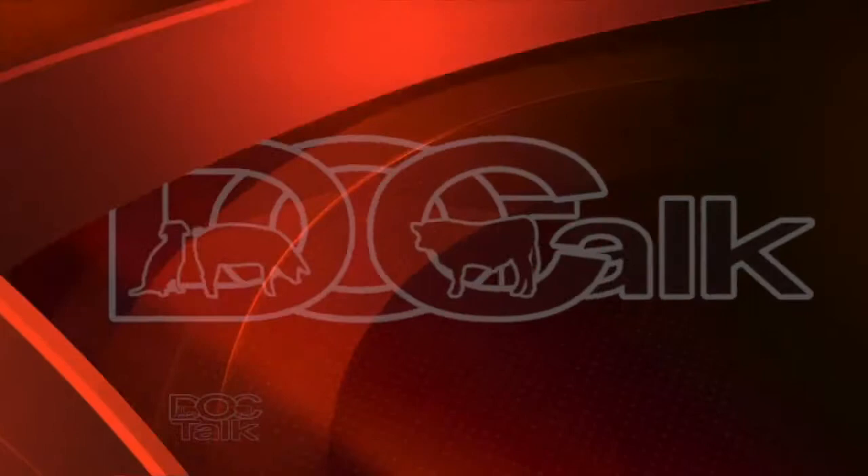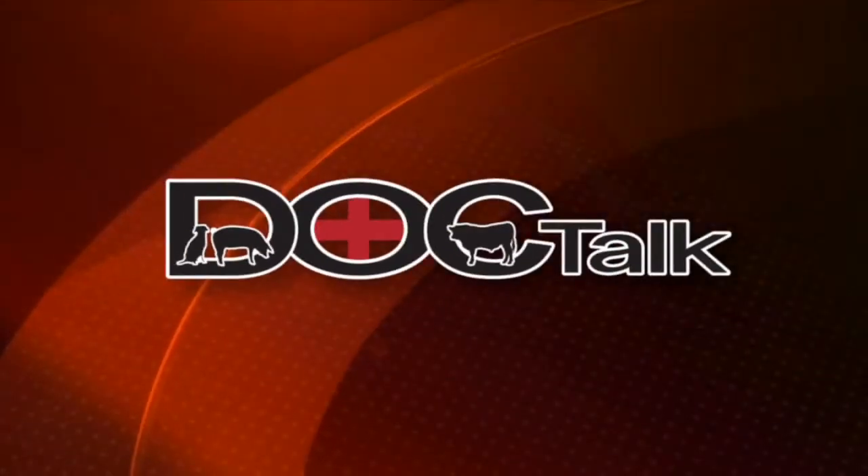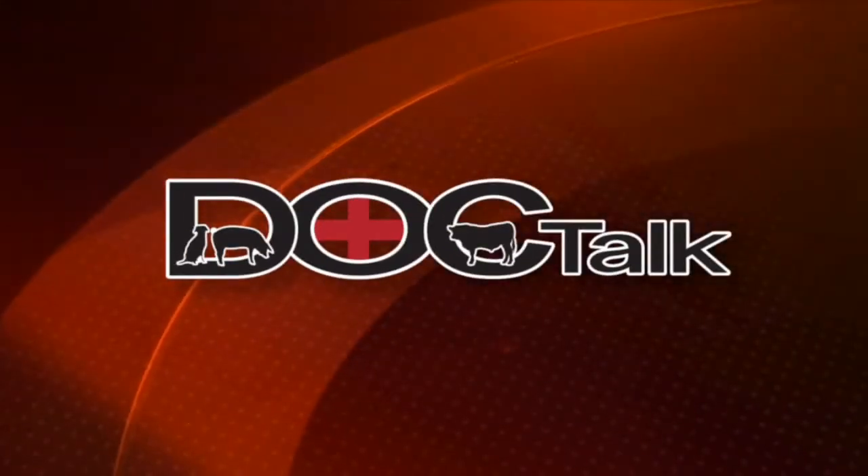Folks, when we come back from the break, we're going to continue our discussion with Dr. Shane Terrell. We're going to talk about lameness and locomotion scoring and how to grade those cattle. You're watching DocTalk. We're glad that you joined us. We'll see you here in a minute.